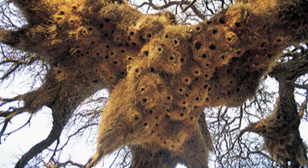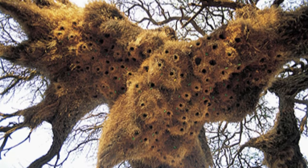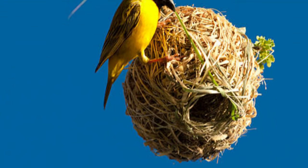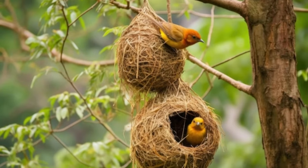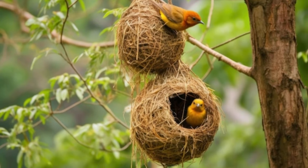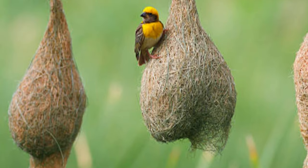But before we begin, don't forget to hit that subscribe button and ring the bell to stay updated with all things wild and wonderful. Let's jump right in. Number 10 – Weaver Bird Nests. Picture this: a master craftsman in the avian world. Weaver birds are true architects, using their beaks and feet to intricately weave nests high up in the treetops.